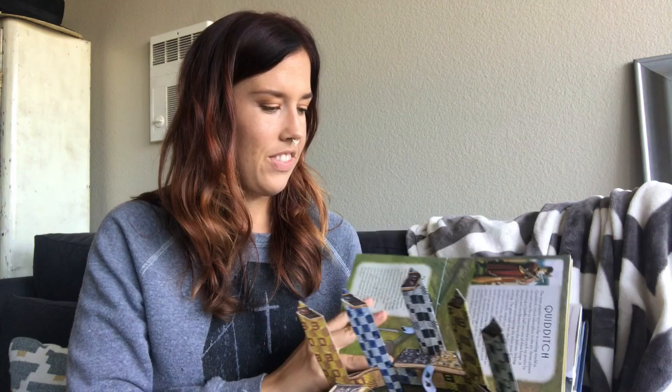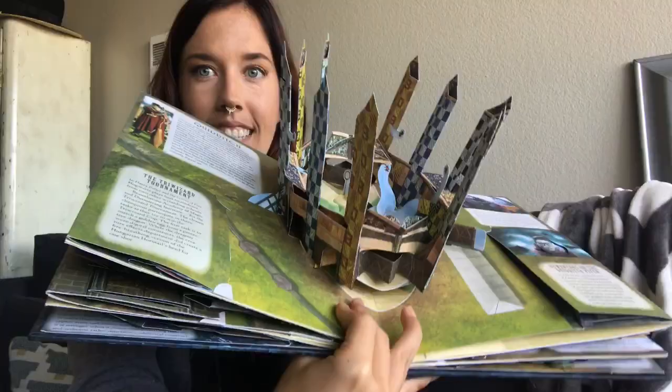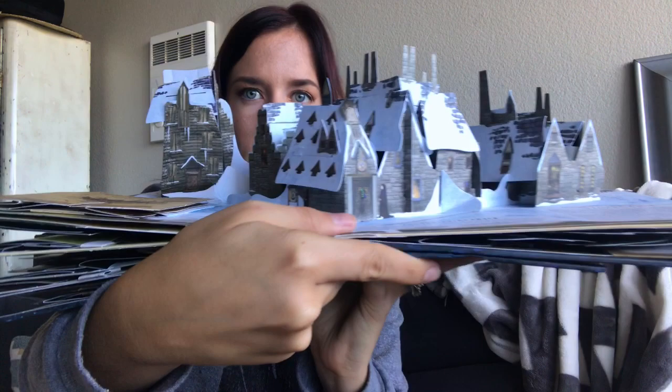I love this one - this is the Quidditch field, so fun! It just gives a little blurb about Quidditch and what it is. And oh my gosh, this is of course Hogsmeade Village, which I am super acquainted with now that I've been to Universal. It's so fun - it has a little village with the Shrieking Shack and again it has little doors that pop open. It's so detailed.